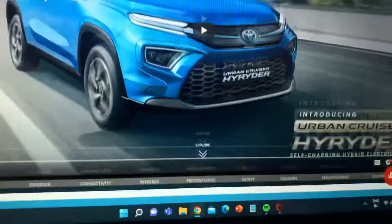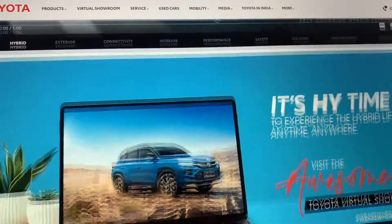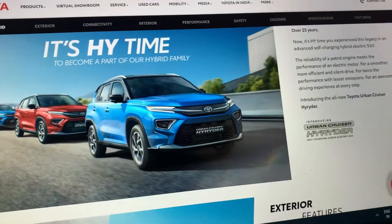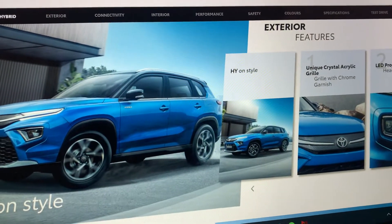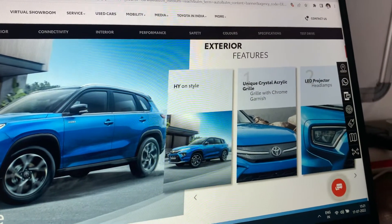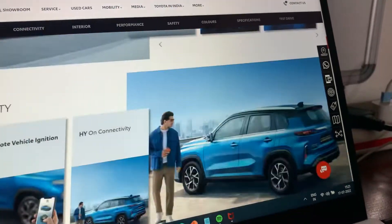So as you can see, this is the Toyota Urban Cruiser Hyryder. This is a hybrid car with a unique crystal chrome grille with chrome garnish and related projector headlamps.